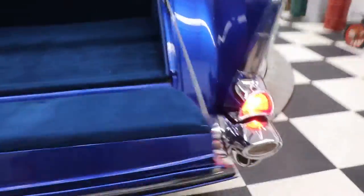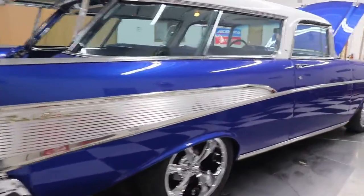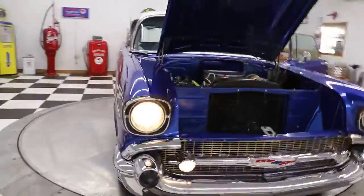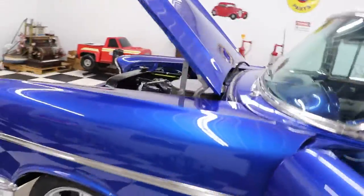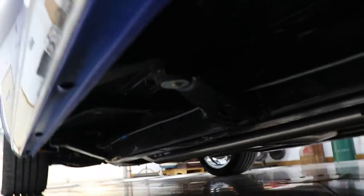Absolutely gorgeous. Stunning. 1957 Chevrolet Nomad. Listen to that — she sounds great, she looks great, and underneath this car is great. I don't think you're going to find a better one anywhere in the country for the price we're going to ask. Gorgeous blue and white color. The undercarriage is just absolutely spectacular. You can see the frame — how it's all painted up gloss black. All new exhaust, new fuel lines, new brake lines. What a car.